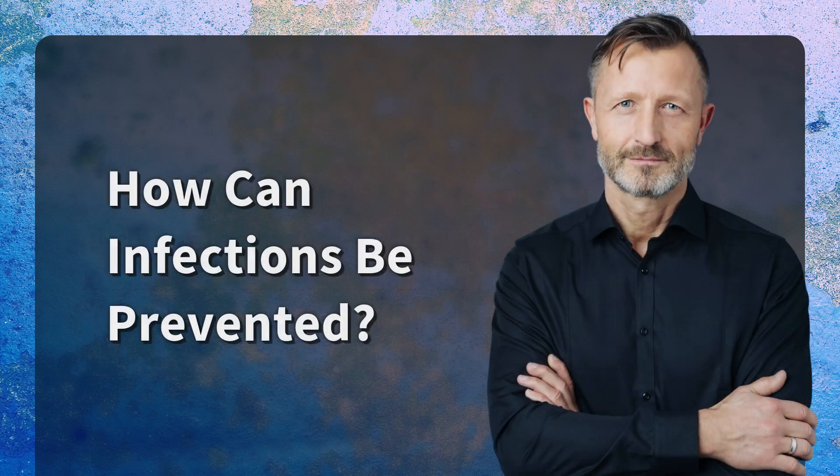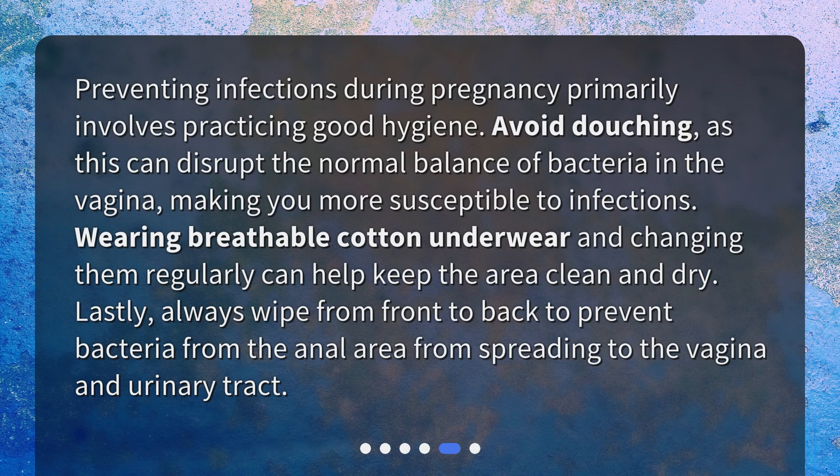How can infections be prevented? Preventing infections during pregnancy primarily involves practicing good hygiene. Avoid douching, as this can disrupt the normal balance of bacteria in the vagina, making you more susceptible to infections.